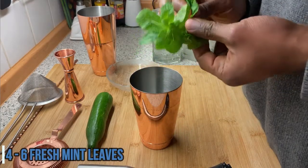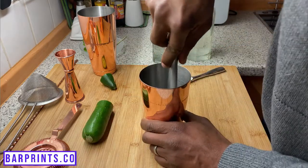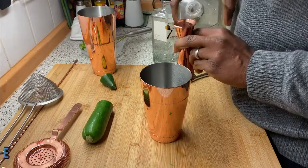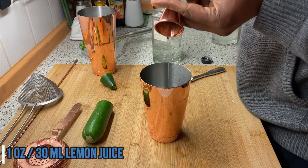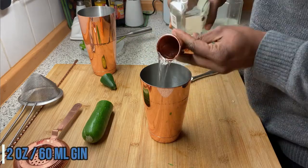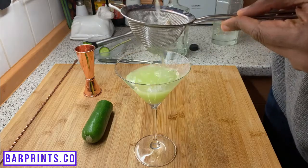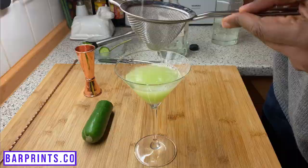First up on our list, we have the East Side. Grab your shaker and then go ahead and add four to six fresh mint leaves and two slices of cucumber, add that to your shaker and give that a nice muddle. Right after that, add one ounce of simple syrup, one ounce of fresh lemon juice, and two ounces of gin. Add some ice to your shaker, give it a nice shake, and then double strain that into your glass. You're all set with your East Side.